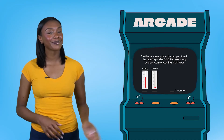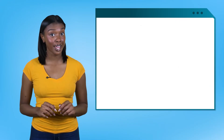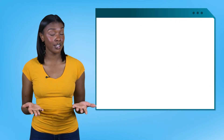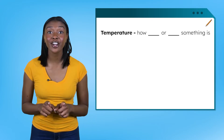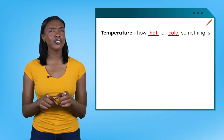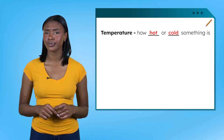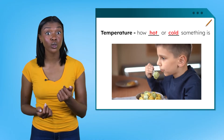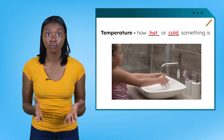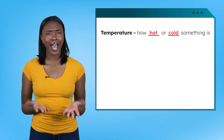Welcome back! Are you ready to solve another math quest? Today we're measuring something we can't see, but we can feel. Any guesses? It's temperature — a measure of how hot or cold something is. Can you think of a time when you've noticed temperature? How about when we wait for food to cool down, wash our hands, or have a fever? We feel it all the time, but how do we measure it?